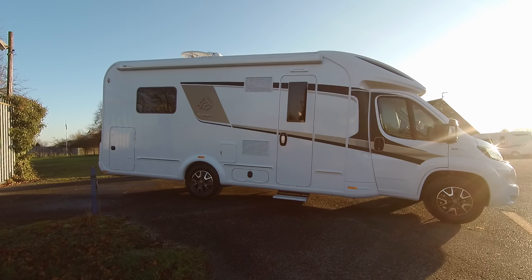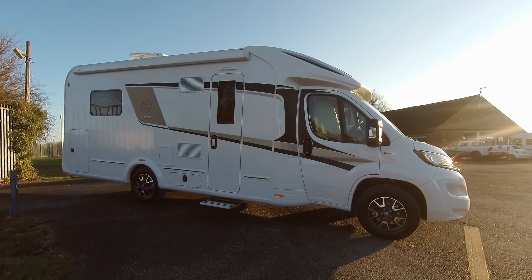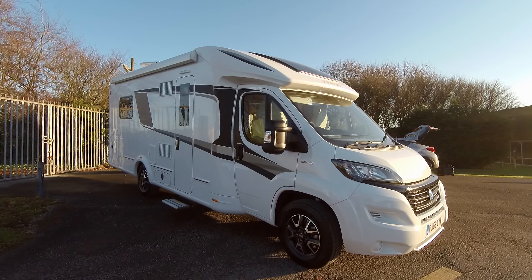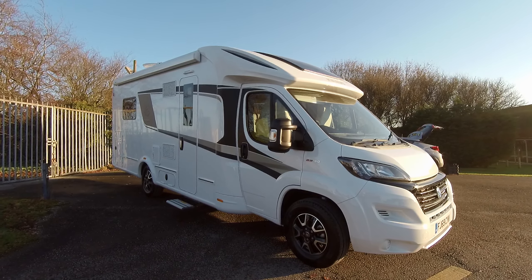Here at Donay Mott Leisure we have a fantastic pre-owned 2019 Naus Sun T 700MX. This is a 2.3 150 brake horsepower engine with an automatic transmission.